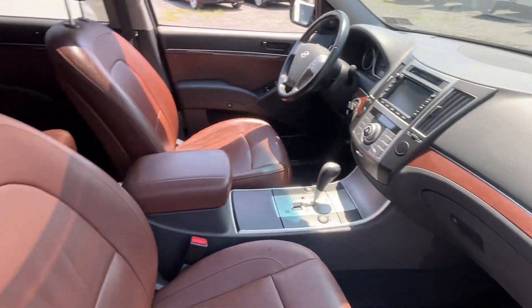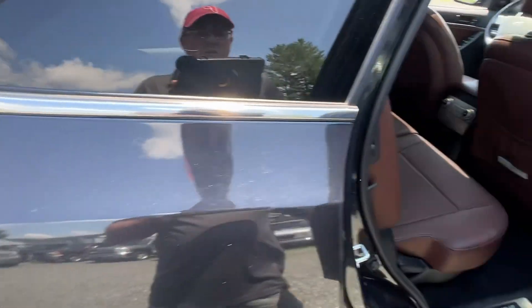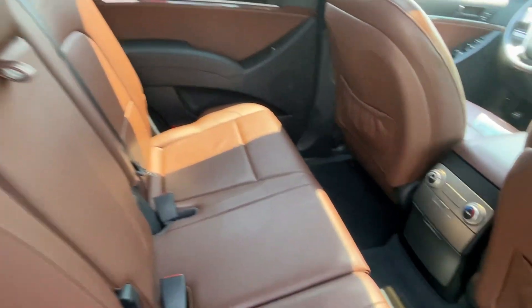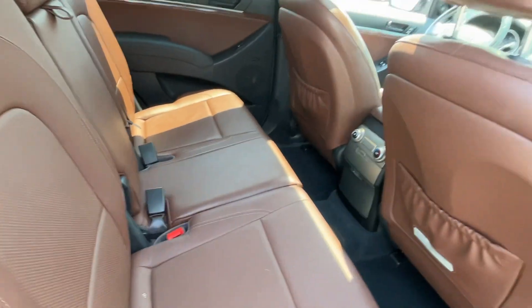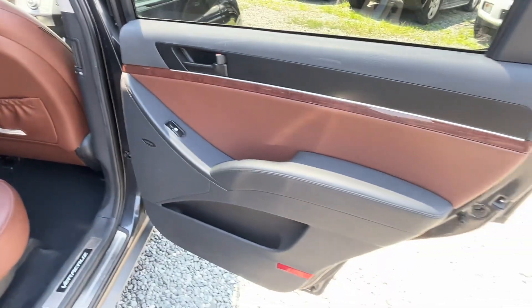These are nice cars. I love the brown leather interior — it's got heated seats, power windows, locks, and mirrors. It's got rear climate control, a big sunroof, and third-row seating so it seats seven passengers. All the seats tumble and fold up.